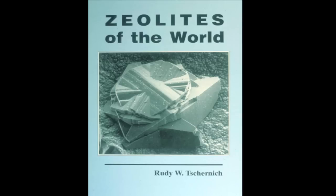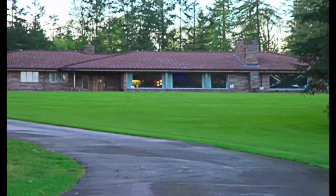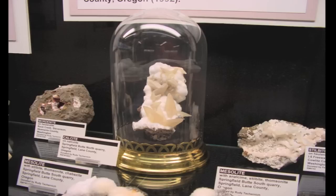Next, I wanted to talk with Rudy Chernich, the curator at the Rice Museum in Hillsborough, Oregon. This used to be a nice suburban ranch dwelling, home of Richard and Helen Rice, a pair of famous rock hounds. Eventually, the 20,000 specimen rock collection took over the home. As far as I know, it houses the best collection of zeolites in the world, many donated by Rudy himself.